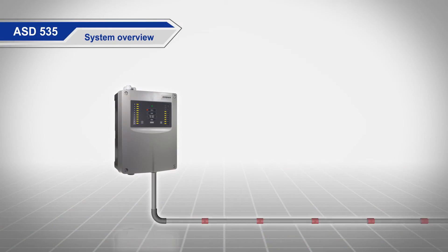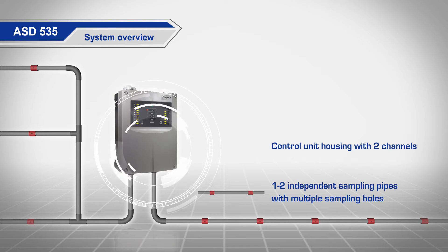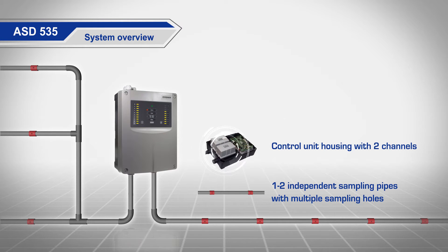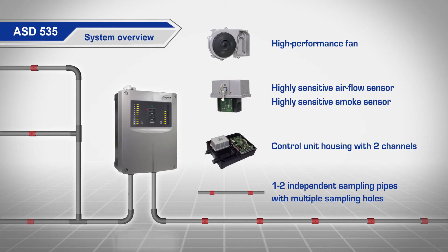An aspirating smoke detector is comprised of one or two independent sampling pipes with multiple sampling holes, a control unit housing with one highly sensitive smoke sensor and an airflow sensor per channel, plus a high-performance fan.